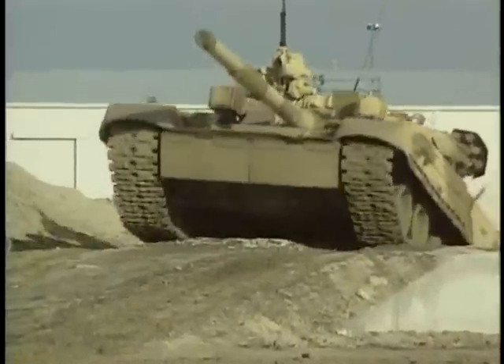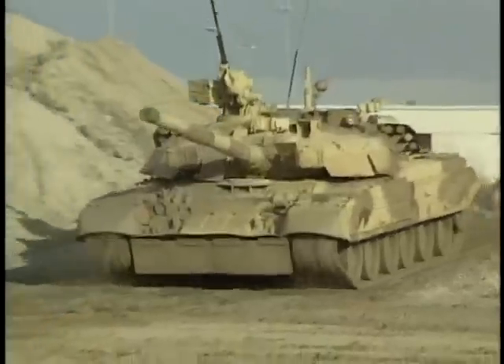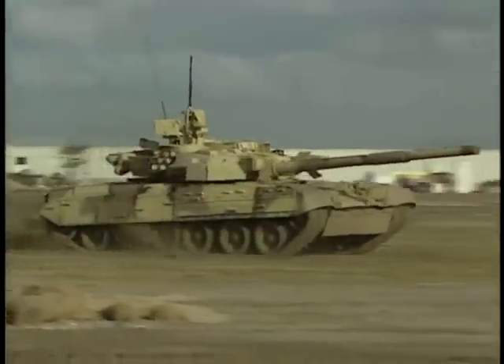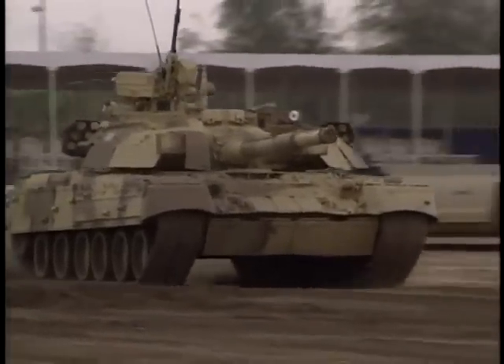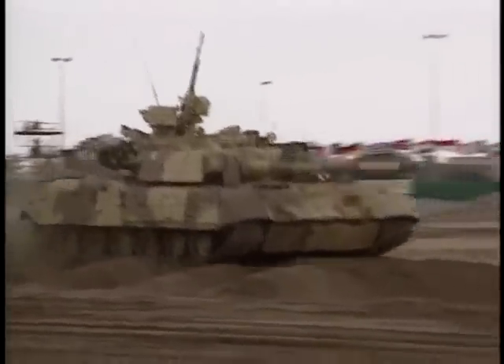Its latest design, the T-84, is nicknamed the Super Tank. The Ukrainian T-84 and the Russian T-80 are similar, but the turret of the T-84 is made of welded steel armor, which gives it about 20% more protection, and it uses a 1,000 horsepower diesel engine, a feature preferred by many armor experts.